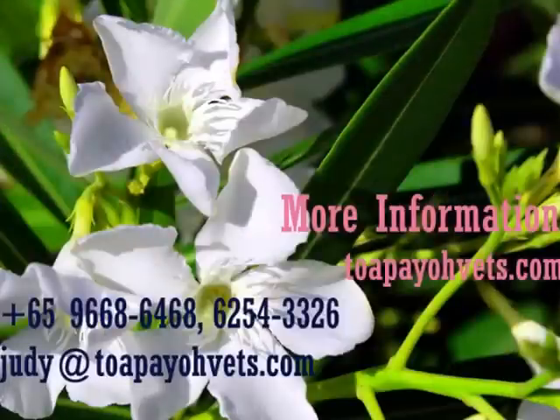For more information, you can visit topiovets.com or contact one of the hotlines shown below. Thank you for watching and have a nice day.